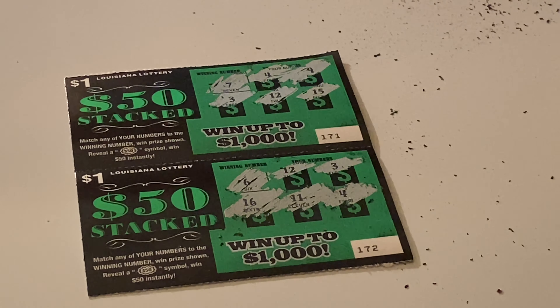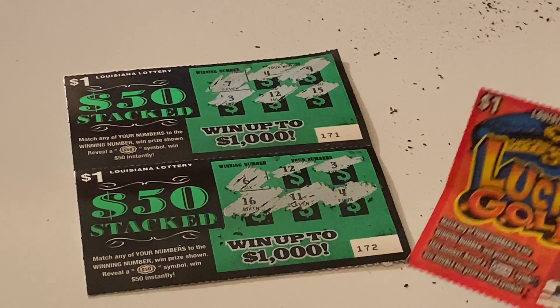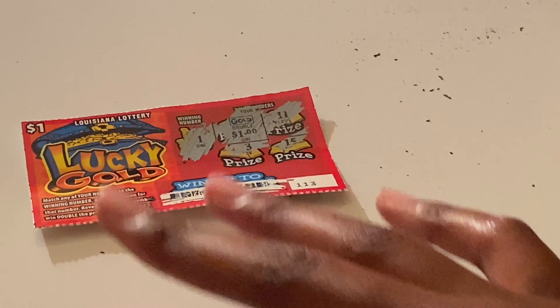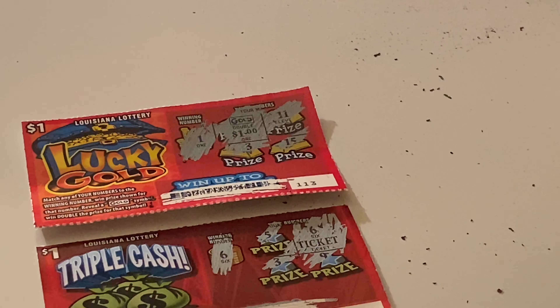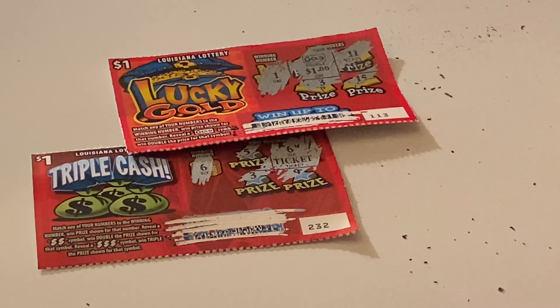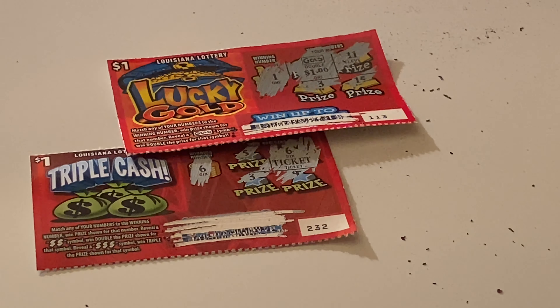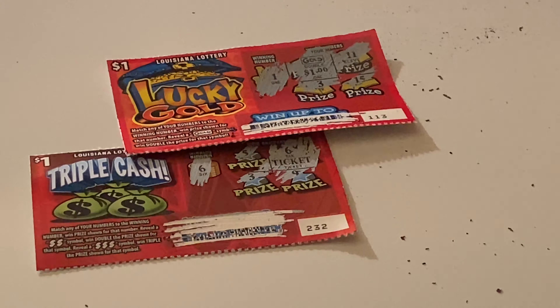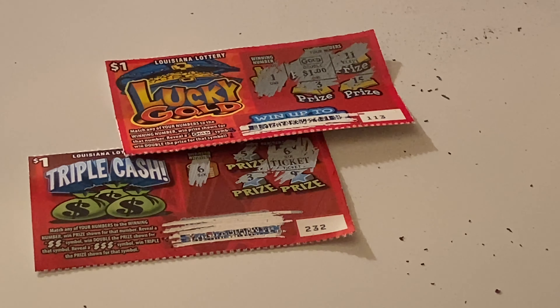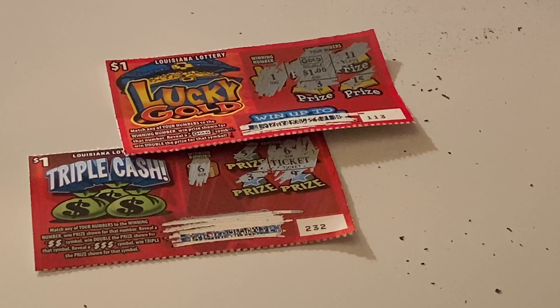We got two wins — two dollars total. We won on ticket 113 on Lucky Gold and ticket 232 on Triple Cash. It wasn't a bust session — we got something back. Thanks for watching! Make sure you like, comment, share, subscribe, and turn on your post notifications.